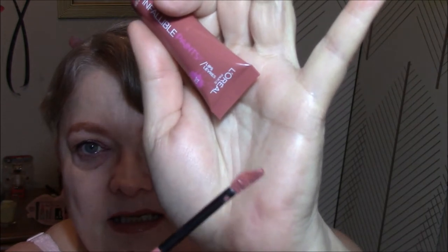For my lips today, I wore the Infallible Paints by L'Oreal in the color 312 Nudestar. This is what it looks like. It goes on very easily — a lot easier than some of the liquid lipsticks that I have. I wouldn't really necessarily say this is liquid — well, it is, but it's a thicker liquid. And it goes on really well. I really like it. I like the color. This is the first time I've worn it, so this is a first for like three of my lipsticks this week.